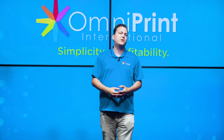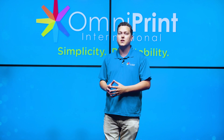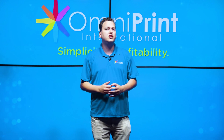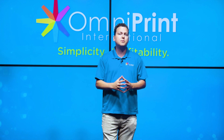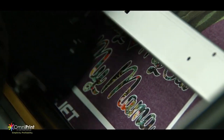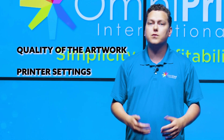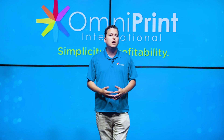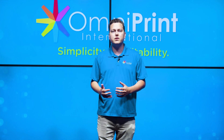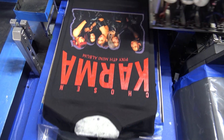Myth number four is that DTG printing produces low-quality prints. This myth stems from the early days of DTG printing when the technology was still in its infancy. Today, modern DTG printers produce high-quality prints with vibrant colors and fine details. The quality of the print depends on several factors such as the quality of the artwork, printer settings, pre-treatment, and ink quality. With the right combination of these factors, DTG printing can produce prints that are comparable to traditional screen printing.